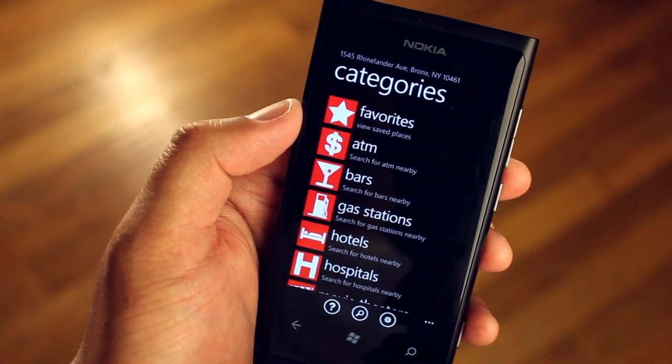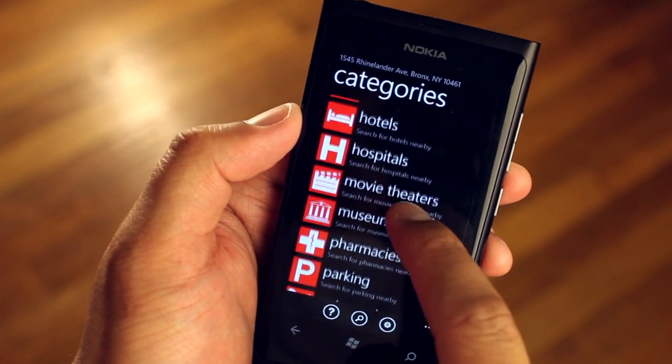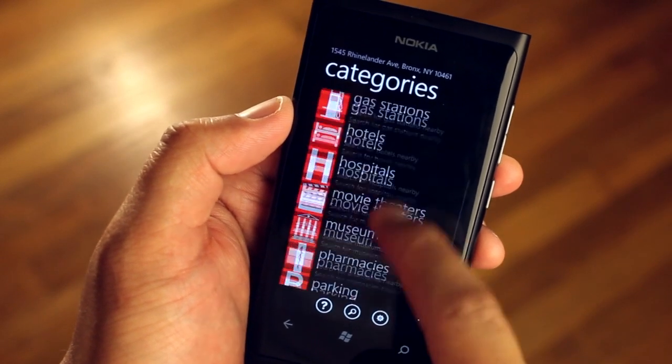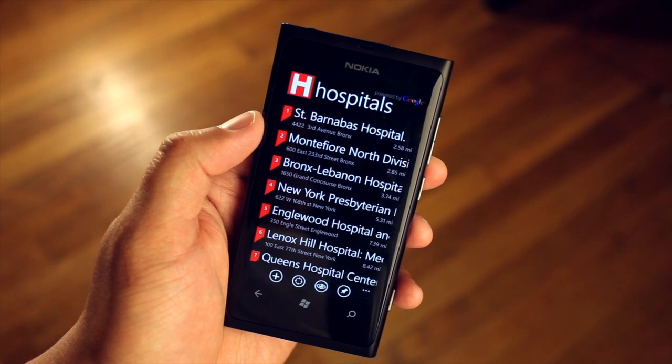You could quickly find the nearest ATM, bars, gas stations, hotels, hospitals, movie theaters, museums — I'm not going to read the whole list but you get the point. So for example, here around my area there are a lot of hospitals.